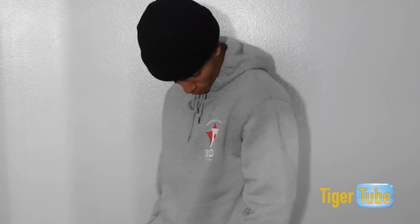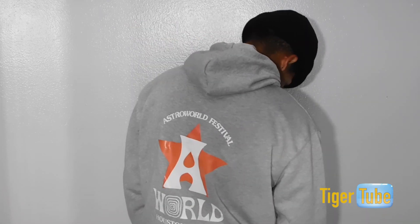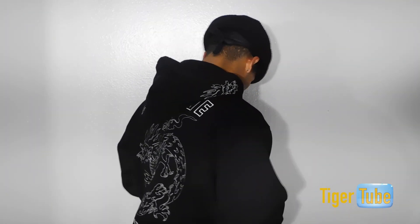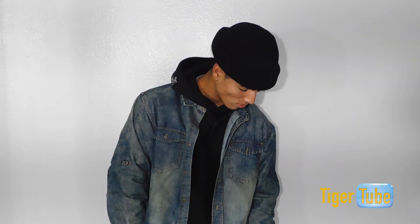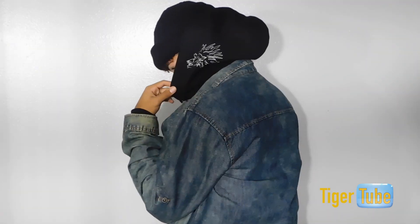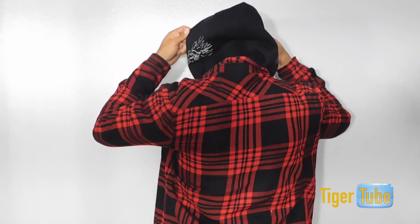Moving on to the tops, we got this grey hoodie. You can even style it with a couple layers. We got this red flannel — nice piece, goes with pretty much everything in your closet. You can even go with this black one. Now you got your black hoodie, essential to your closet, goes with pretty much anything you will wear. I got this light jean jacket — easy, simple outfit. With the same flannel from the last clip, you can put that on, looks nice over pretty much anything.